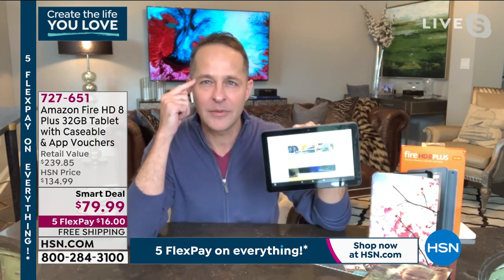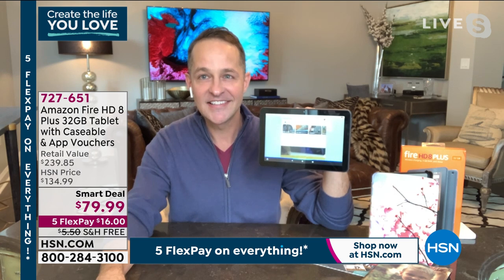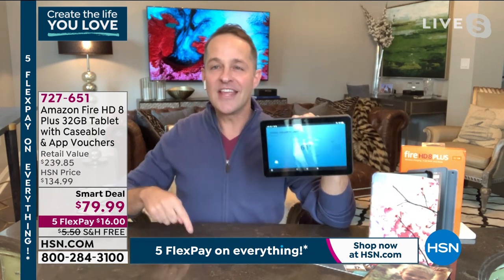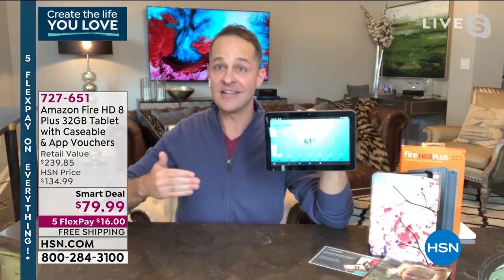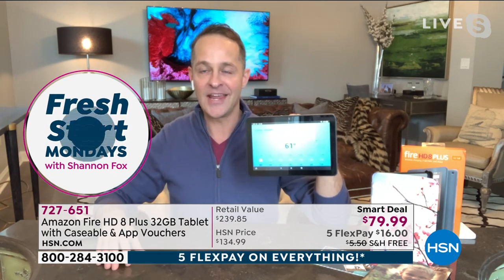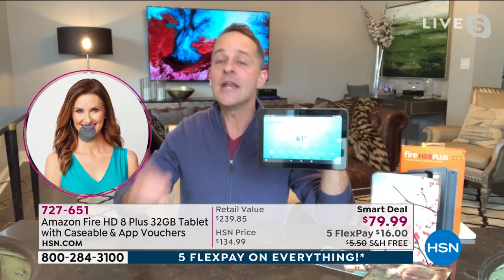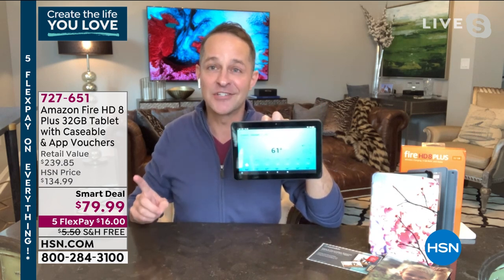When you think of an $80 tablet, you might think it's going to be a cheap, slow tablet that probably won't respond well. But Amazon is our direct partner — they know we're doing a smart deal and we'll sell more of these than anybody in the country will in the next couple of days. If you want a tablet that's really shatterproof, you can put it in your kid's hands without worrying. This goes through a tumble test — it's essentially unbreakable.